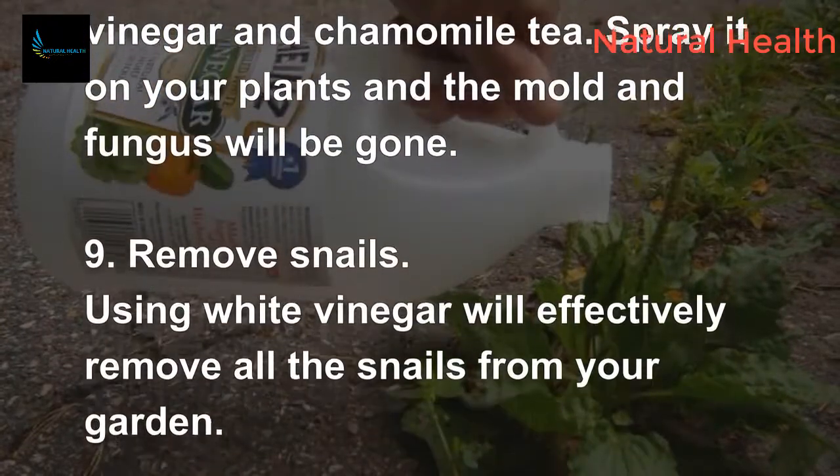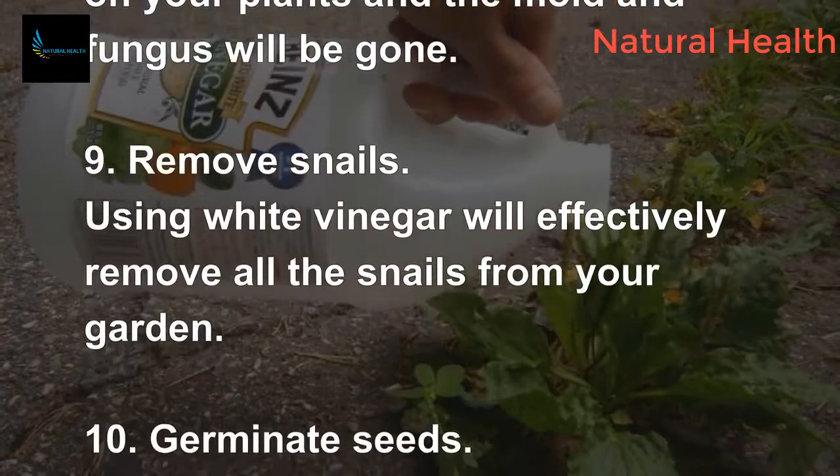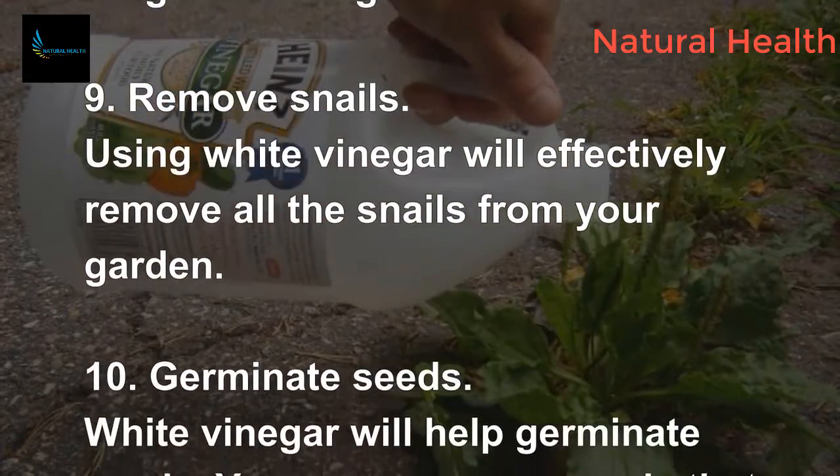9. Remove snails. Using white vinegar will effectively remove all the snails from your garden.